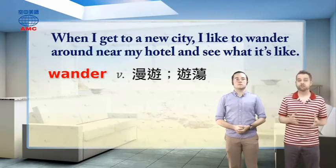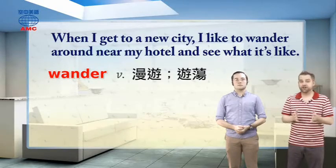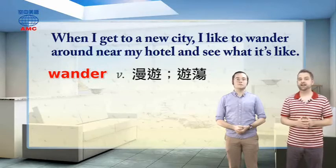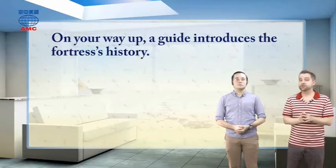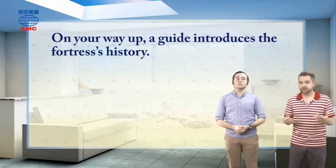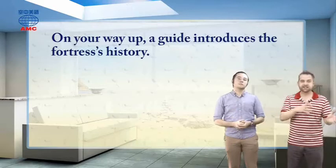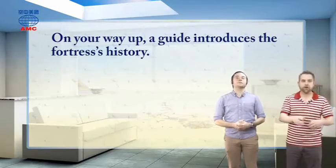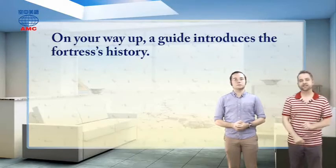We're exploring Lion Rock — remember, this is on a 200-metre tall rock, so you're going to have to hike up there. As the article says, on your way up, a guide introduces the fortress's history. He or she will tell you all about what's here, how old it is, and what famous things happened here. We've got an example of that in our next sentence.